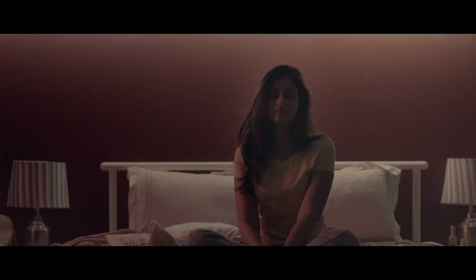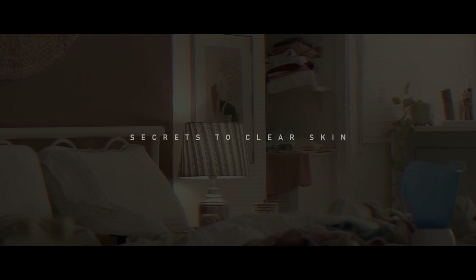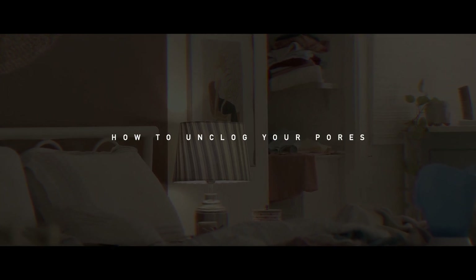Hello Ragini, you look beautiful today. Hi, I'm Ragini and today I'll take you through some cleansing practices that your skin will thank you for.